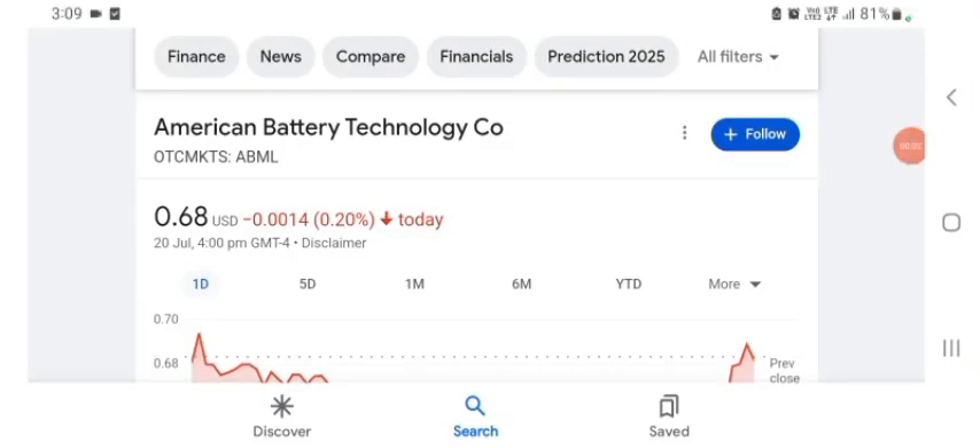Hello guys, welcome back to my YouTube channel. In this video we are going to talk about American Battery Technology stock. I am going to take a look at the fundamentals of the company and also take a look at the chart of the company, just to see how this company is doing so you know it's worth your risk of investing. Anyways guys, let's get to ABML stock. I don't really know what ABML does, so I am going to write the profile here and just take a look at what they do.